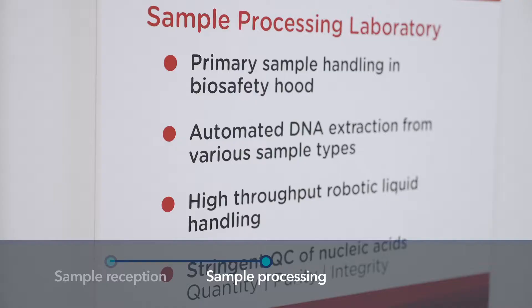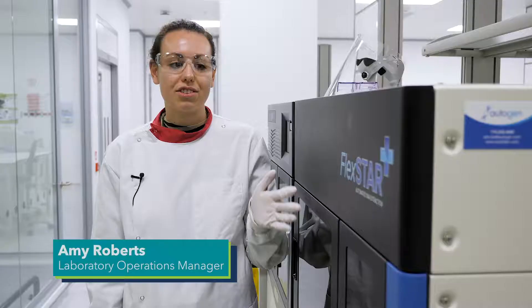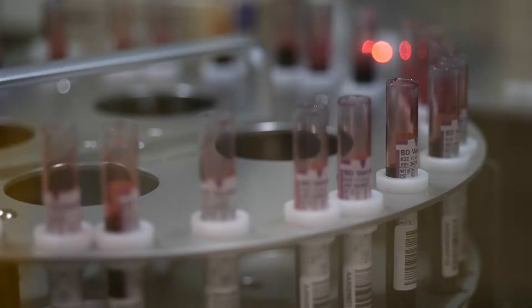This is sample processing. In this lab we extract DNA and RNA from multiple sample types. We use the Flexstar automation DNA extraction machines for extracting DNA from blood, saliva, and buffy coat. We process 30 samples at a time and elute the samples into 2D tubes, which we use for sample tracking.